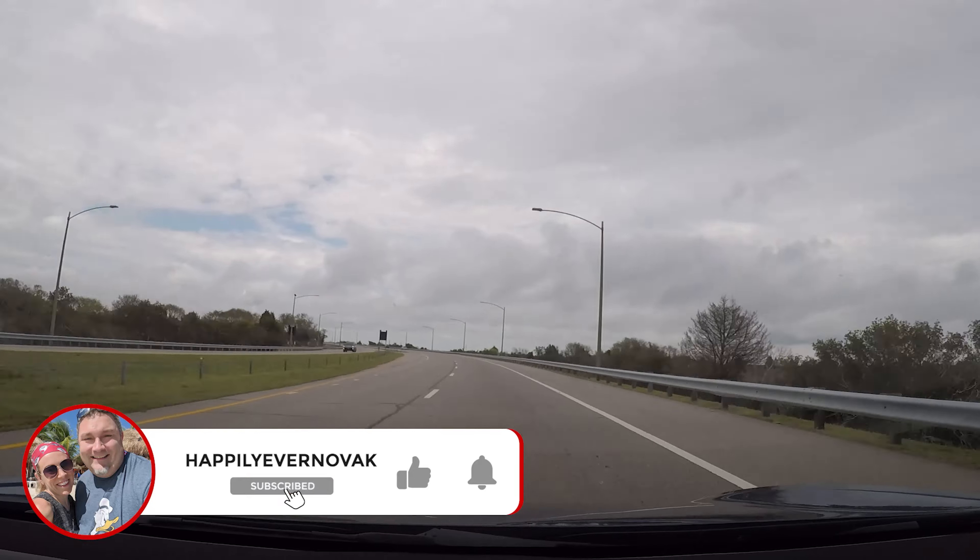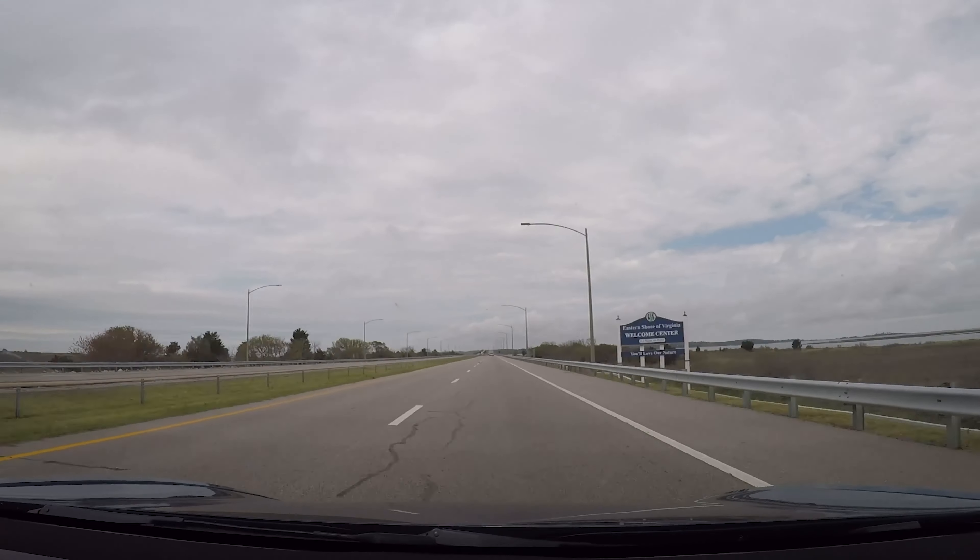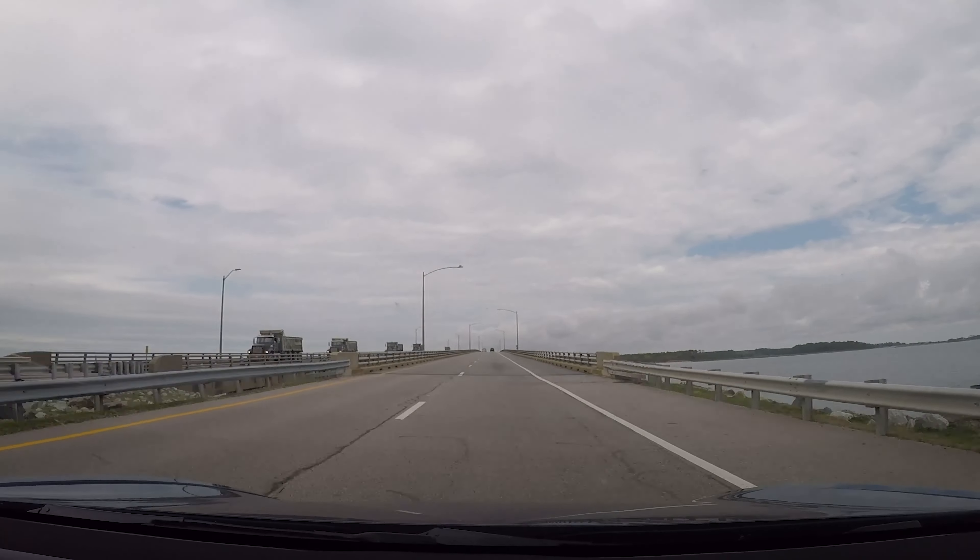We have now completed a one-way trip over the bridge. We're still going to make our way back, but we've made it all the way across. While we were driving, we did some Wikipedia-ing and discovered that the bridge opened on April 15th, 1964, which means today is the bridge's birthday — along with Sherry's birthday! Yay, happy birthday!